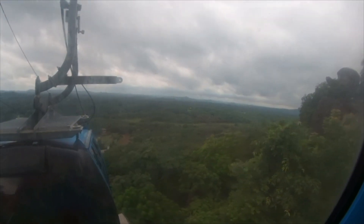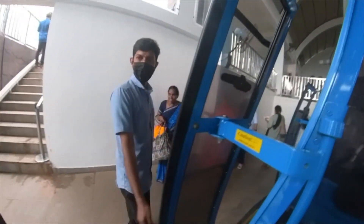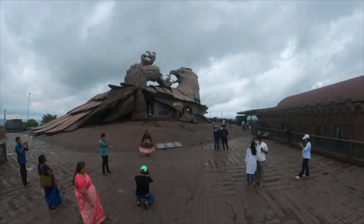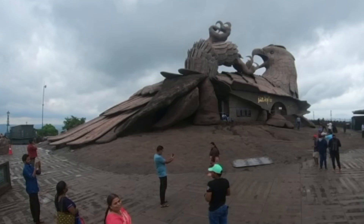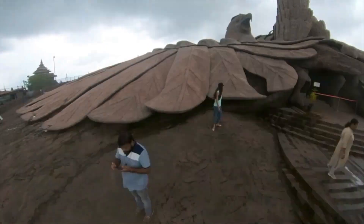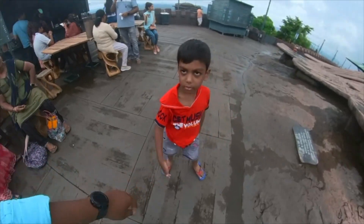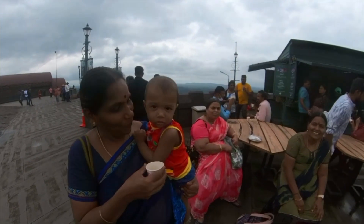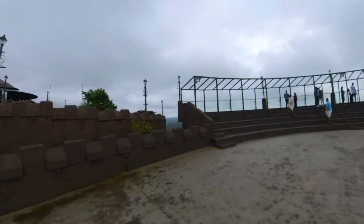There is a lot of nature here. In the Jatayu story, Ravana is going to have a seat — referring to the mythological scene where Jatayu confronts Ravana. This is a beautiful tourist place in India.